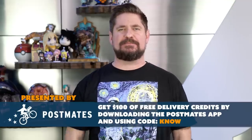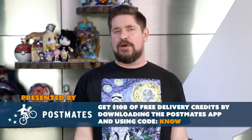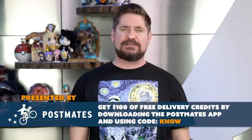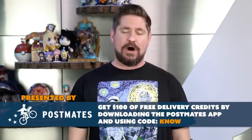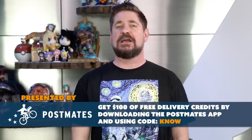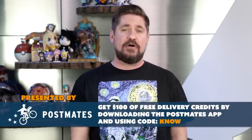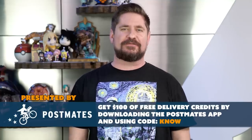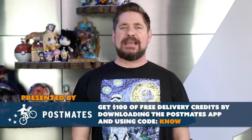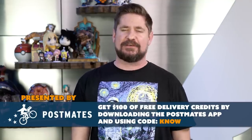Shout out to Postmates for sponsoring this update. Postmates is your personal food delivery, grocery delivery, whatever you can think of delivery service all year round. For a limited time, Postmates is giving our listeners $100 of free delivery credit for your first seven days. Download the app right now and use code NO. Get anything you need, any time you need it. Download Postmates and save with code NO.